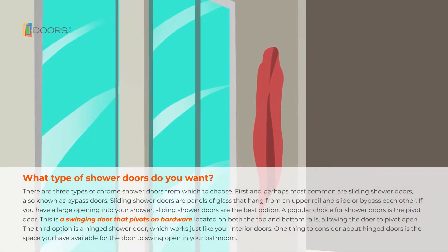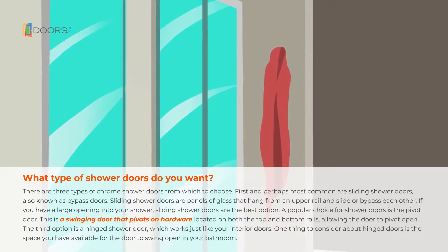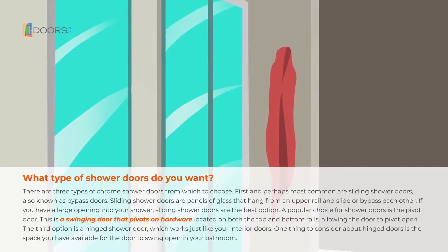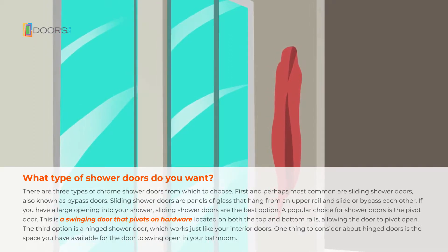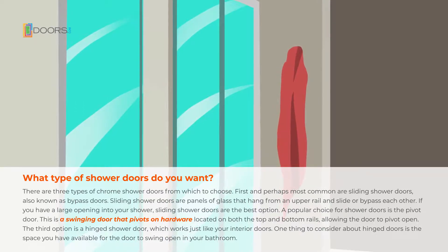First, and perhaps most common, are sliding shower doors, also known as bypass doors. Sliding shower doors are panels of glass that hang from an upper rail and slide, or bypass, each other. If you have a large opening in your shower, sliding shower doors are the best option.